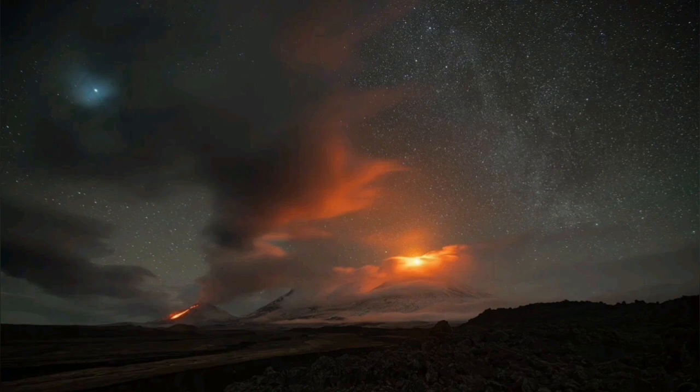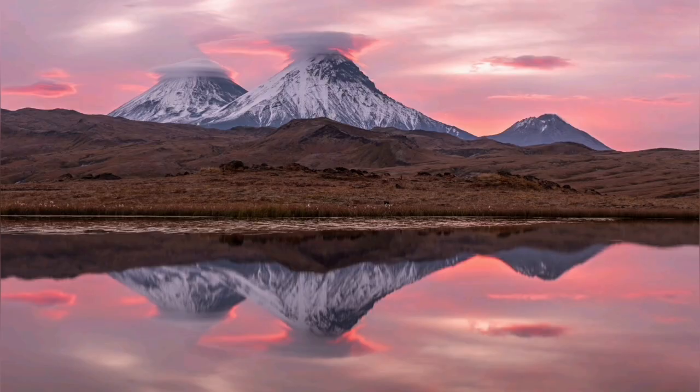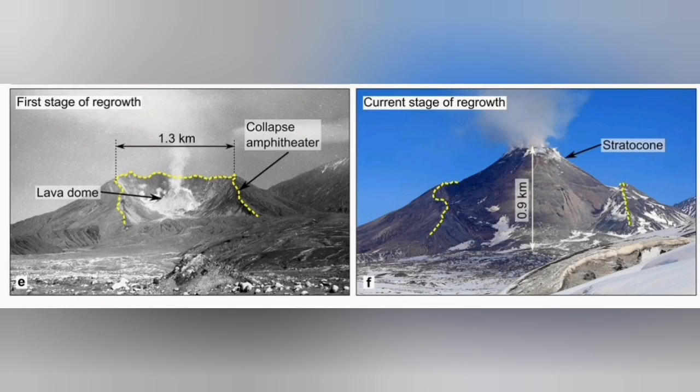Bezimiani is the one to the extreme left. Our cameras were focused on the other volcanoes, but what we picked up was this amazing explosion that released a lot of material into the atmosphere: ash, volcanic bombs, pyroclastics, all kinds of material, and gas as well.